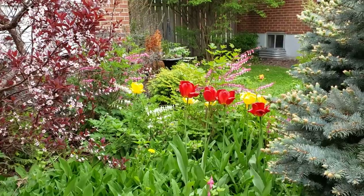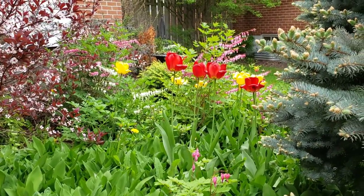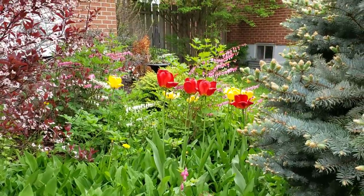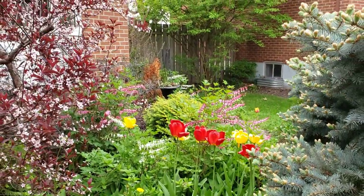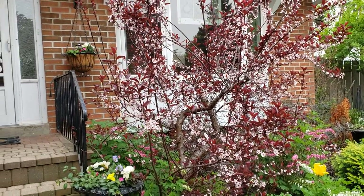Hello and welcome to the May Garden Tour. Starting out in the front yard here to show you some of the beautiful tulips and the bleeding hearts that are in bloom right now. I also have a purple sand cherry that is also blooming.